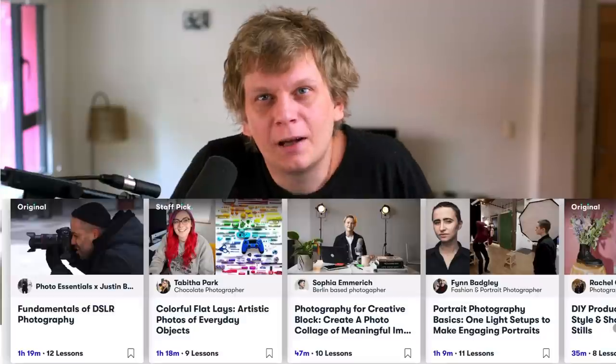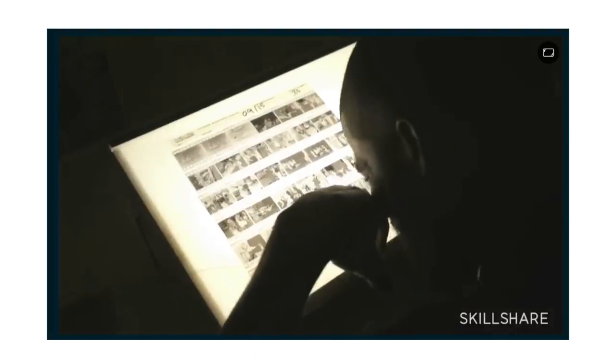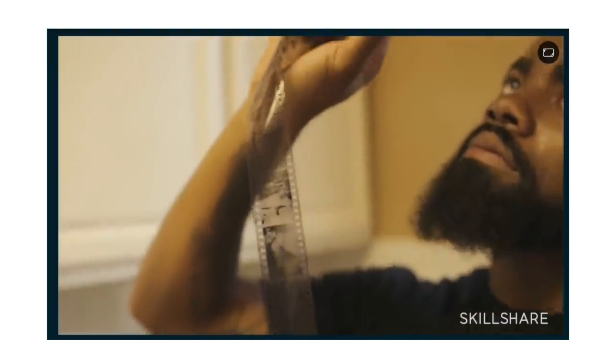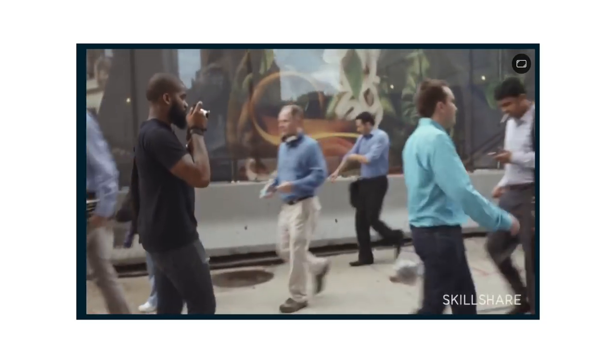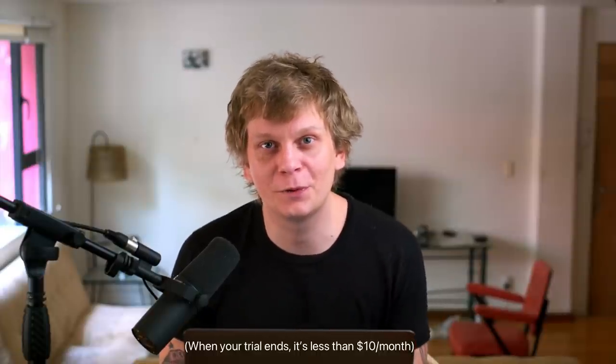Before we continue, I would like to thank my sponsor Skillshare. Right now there might not be a better moment to focus on input instead of output and try to learn something new for when the world returns to normal. Luckily Skillshare has us covered with a lot of different classes in photography. One I'd like to highlight is one by Andre Wagner about how he does street photography and documentary photography. After you take the class, you might walk the same streets in the same city but with a fresh perspective. The first 1000 people who sign up using the link in the description get a free trial to a Skillshare premium membership.